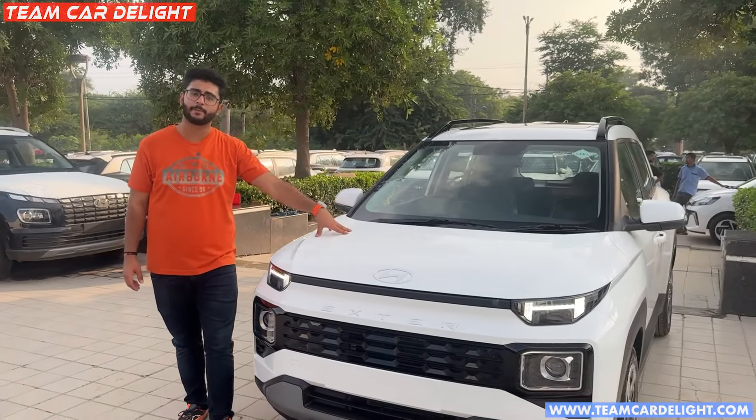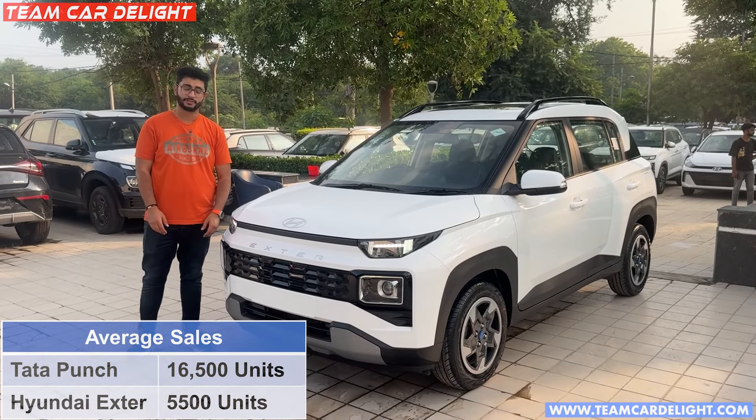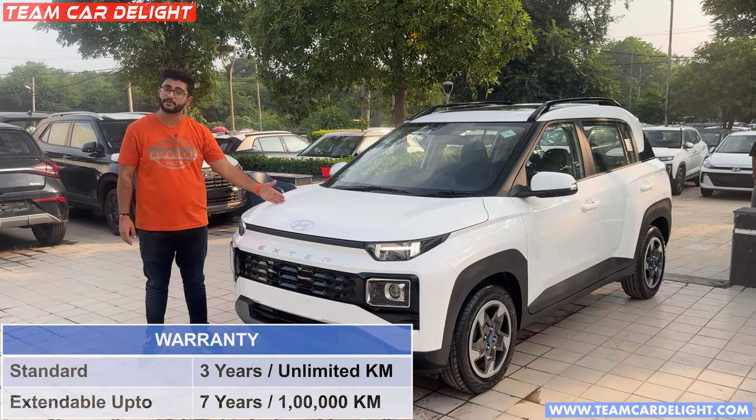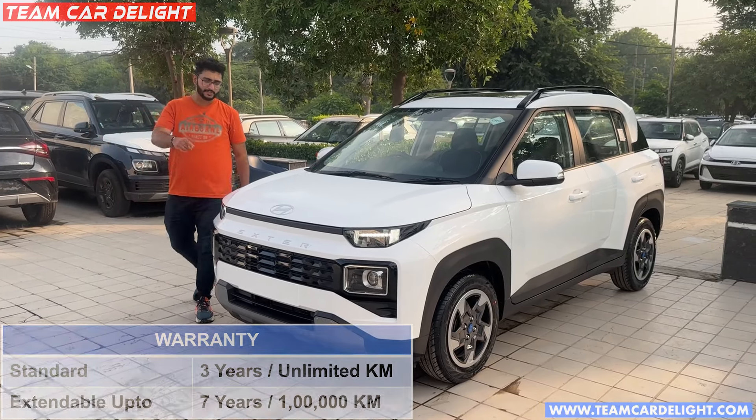The direct rival, that is the Tata Punch — the sales of Tata Punch are pretty good, very tight competition. With this car, you have a warranty of 3 years of unlimited kilometers. You can extend it for 7 years or 1,000,000 km. Now I'll tell you about the engine.